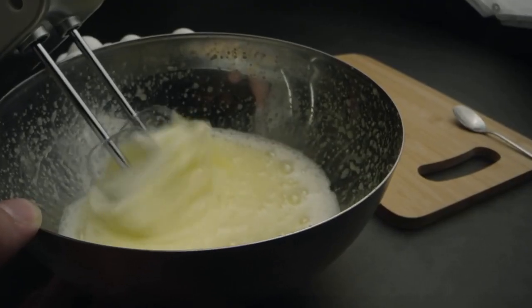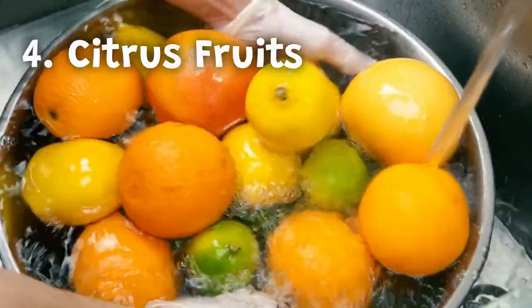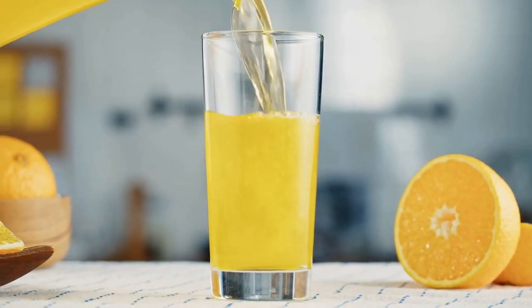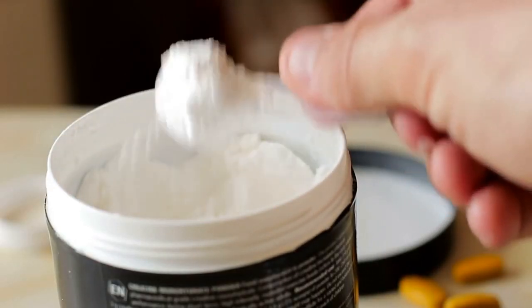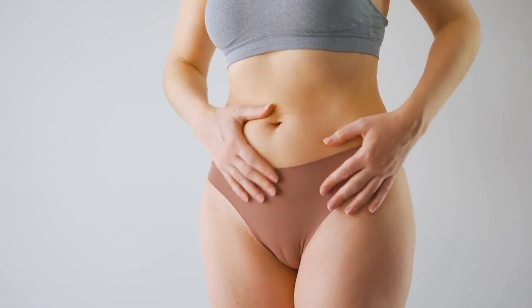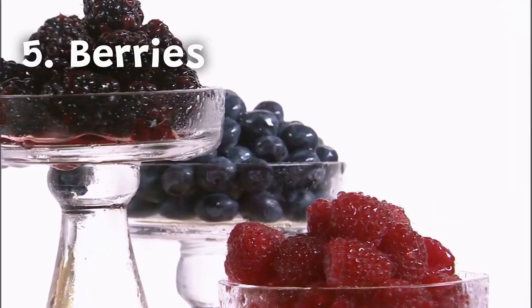You can eat egg whites in various ways such as in omelets, scrambled eggs, or boiled eggs. Number four: citrus fruits. Citrus fruits like oranges, lemons, and grapefruits are rich in vitamin C, which is essential for collagen production. Vitamin C helps in the production of collagen by supporting the amino acids that make up collagen. Eating citrus fruits regularly can help improve the quality and elasticity of your skin. You can eat citrus fruits as a snack or add them to your salads and smoothies.